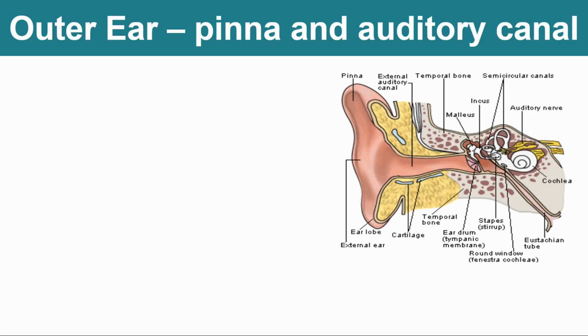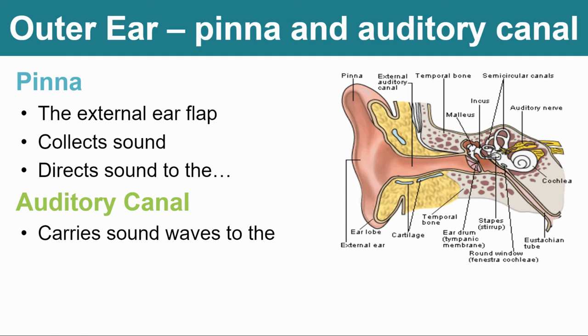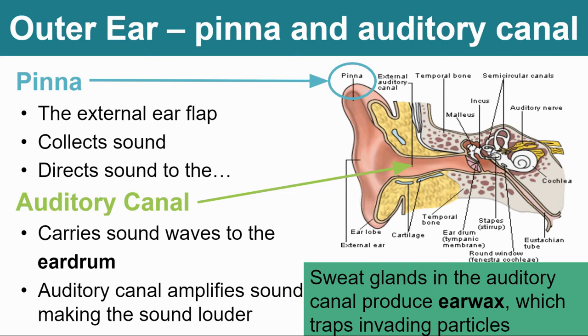In your notes, let's talk about the structures and their functions. The pinna is the external ear flap — it collects the sound and directs it down to the auditory canal. The auditory canal's job is to carry the waves to the eardrum, or what we call the tympanum or tympanic membrane. The auditory canal also amplifies sound to make it sound louder. Sweat glands inside your auditory canal are actually what produces earwax, and the whole point of earwax is to stop invaders from getting into your ears, helping prevent ear infections.